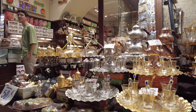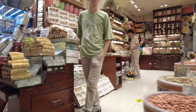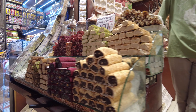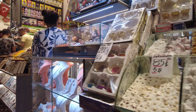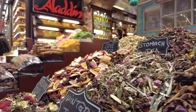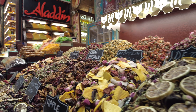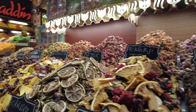Before we wrap up, take a moment to appreciate the exquisite architecture of the spice bazaar. Dating back to the 17th century, this iconic landmark is not only a feast for the senses but also a testament to Istanbul's rich cultural heritage. So be sure to have your camera ready to capture some Instagram-worthy shots.